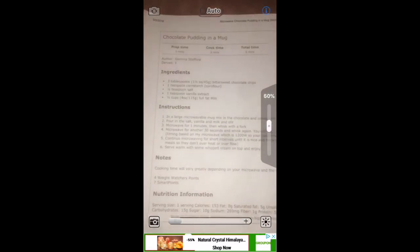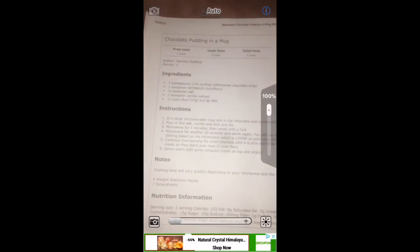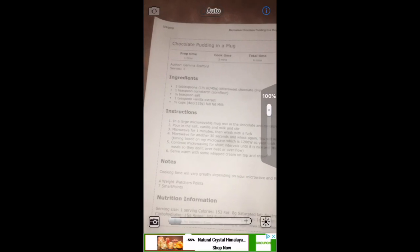You can also increase the brightness by sliding the side icon upwards like this. Both features can be done at the same time.